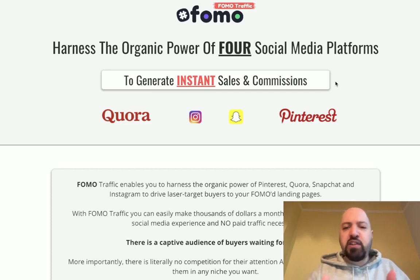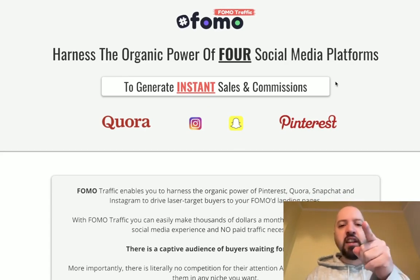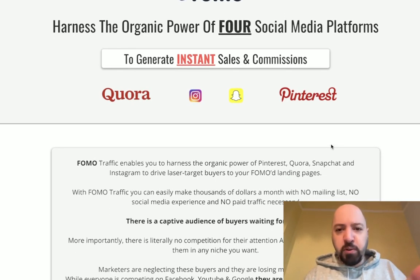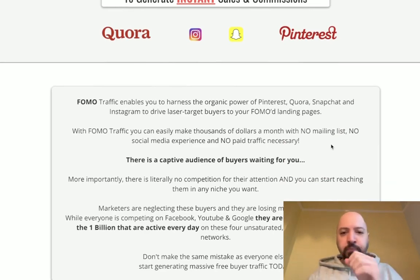If you're not very good at promoting your websites or getting visitors, you're going to have problems. I'm going to fix that for you with my free FOMO traffic bonus. This is a paid product of mine that you will receive completely for free. It will send visitors, customers, laser-targeted buyer traffic from Quora, Instagram, Snapchat, and Pinterest — four major websites which are very under-leveraged. It will send you real people with money who will come to your TubeBuilder website. You need to set up TubeBuilder and then activate my FOMO traffic bonus.